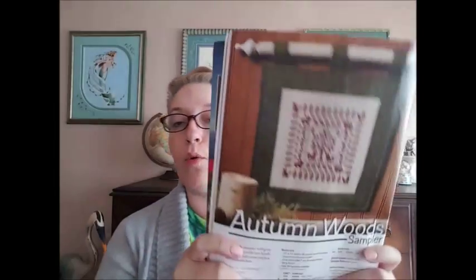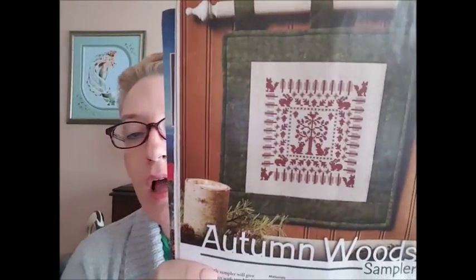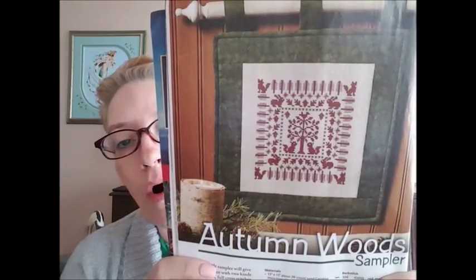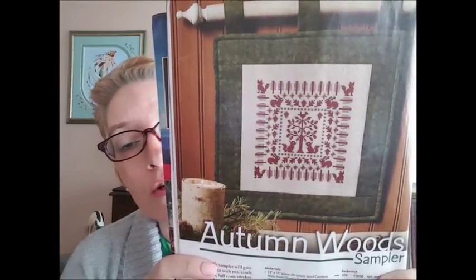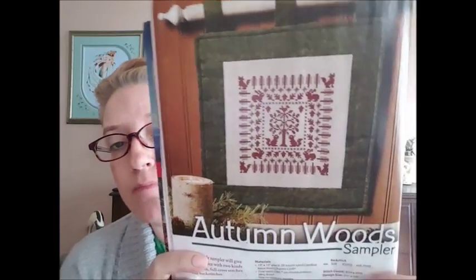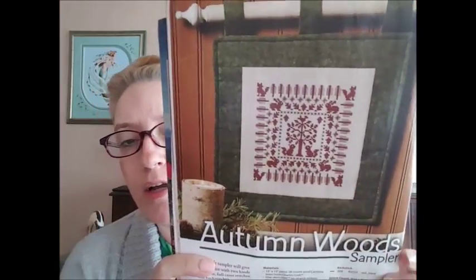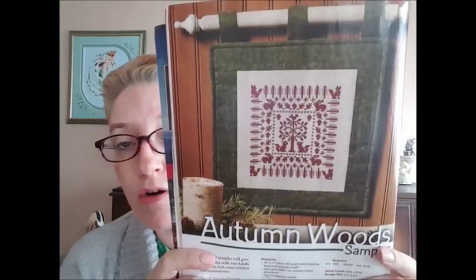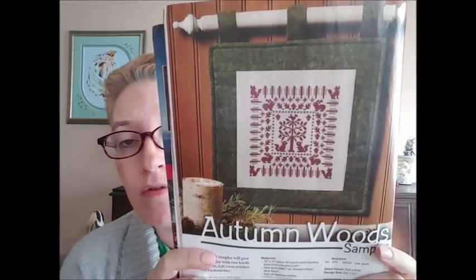The next one is called Autumn Wood Sampler by DMC — Lois Winston designed it for DMC. That would be a pretty good autumn design all in one color; you could use your favorite hand dyed. One of my favorite hand dyes that is actually this color is Color and Cotton's Georgia Clay. I also like Weeks Dye Works Chris's Bon Bon — that is a beautiful brown. Just to give you some ideas.